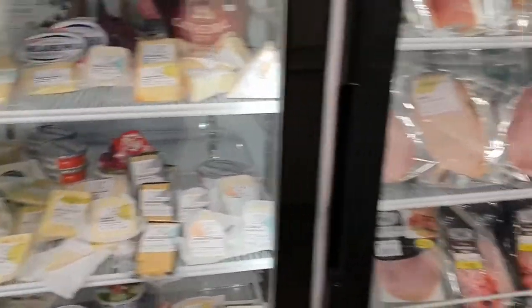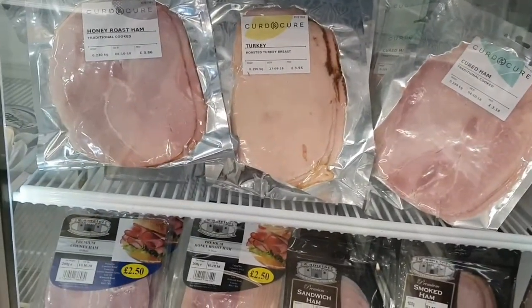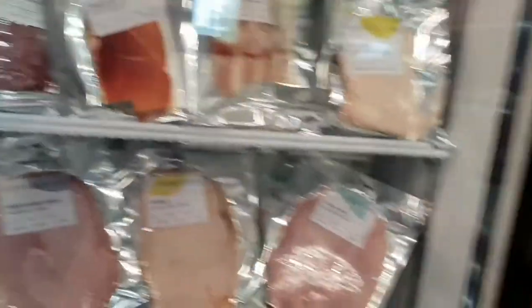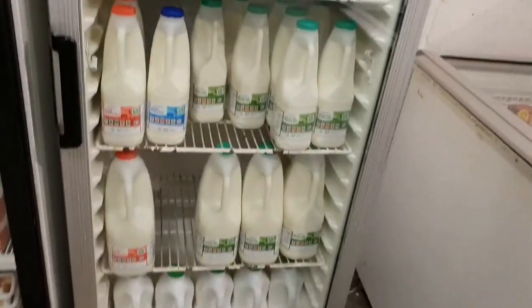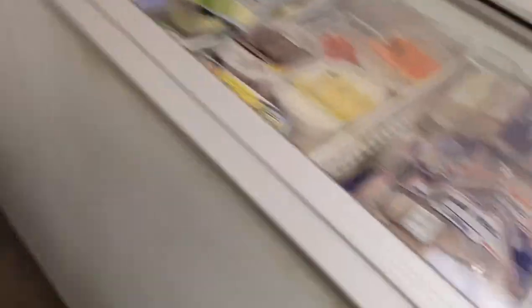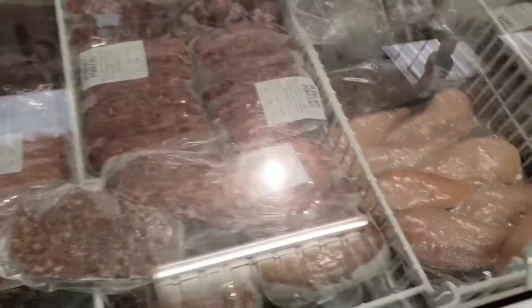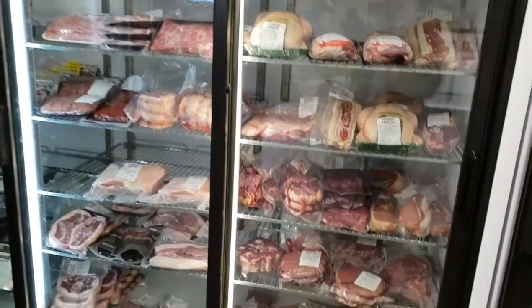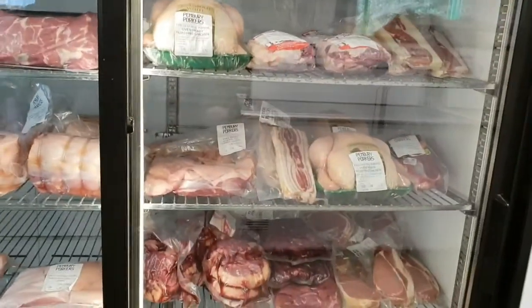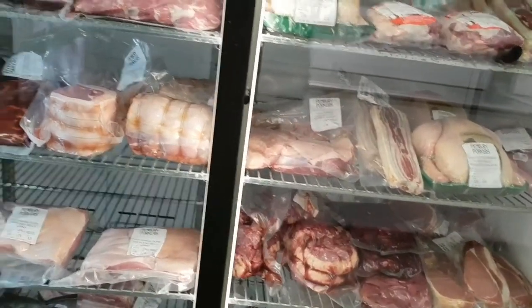Cheeses. I don't know if that's all local meat - I think it is. Oh, plastic milk though - that's a bit standard. This is all from Pembrey. Again it's plastic which is a bit upsetting, but I guess you just have to come on the day the butcher is here - I'll find out what day that is.